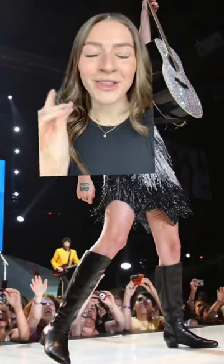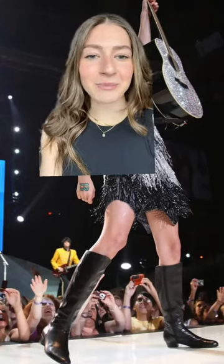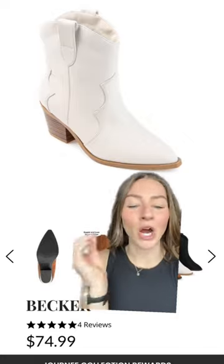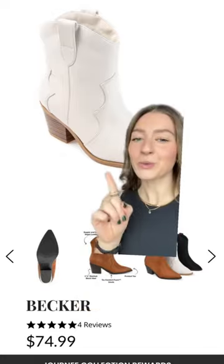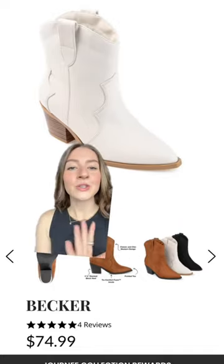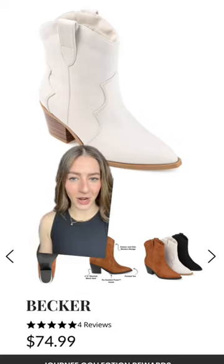Starting off so strong with her debut and her Fearless era — I'm talking here and here. If that is your vibe, the Becker boots from Journey Collection are going to be perfect for your style. These are also really trendy right now, even if that's not your favorite era. The footwear from Journey Collection is so comfortable and so affordable. You honestly can't go wrong.